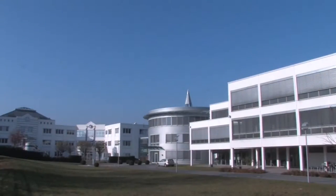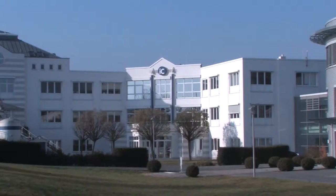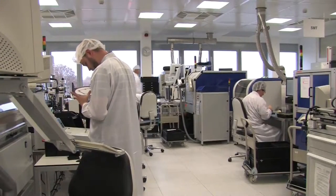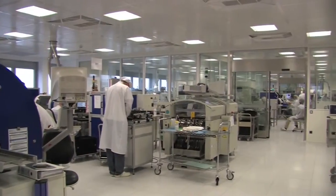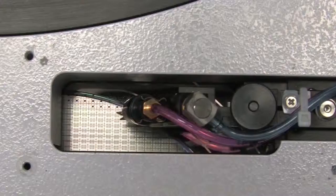IC Haus, Germany, is one of the top worldwide manufacturers of customized application-specific integrated circuits. We develop, produce, and market microelectronic components that integrate thousands of functions into a single silicon chip.